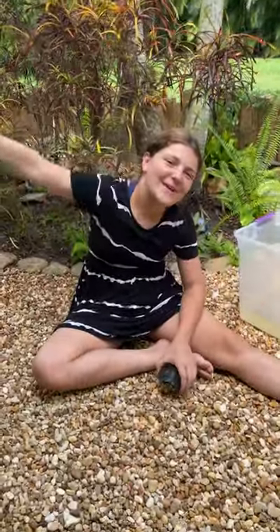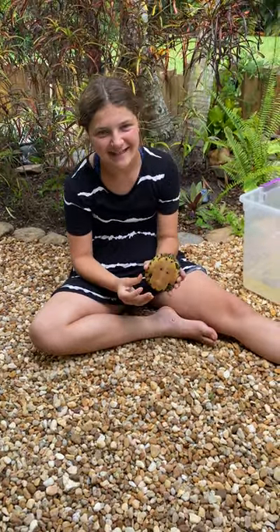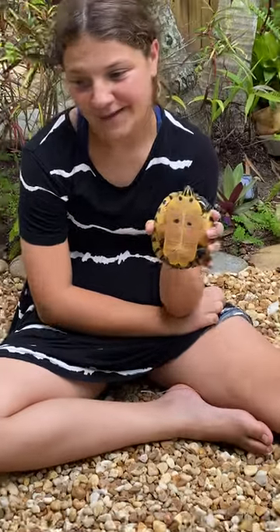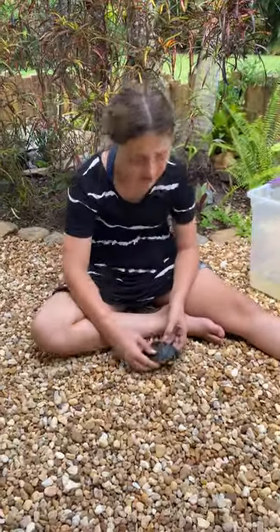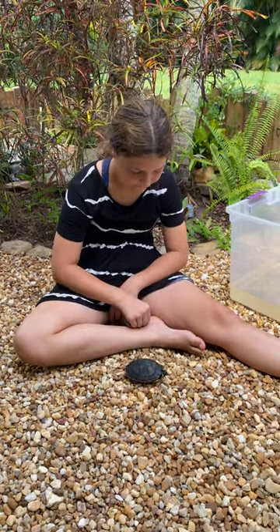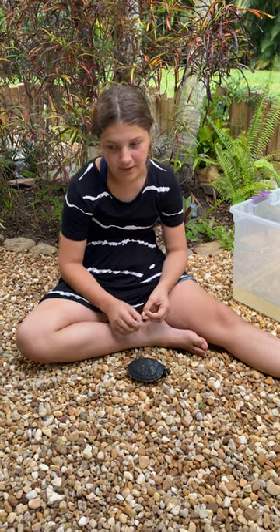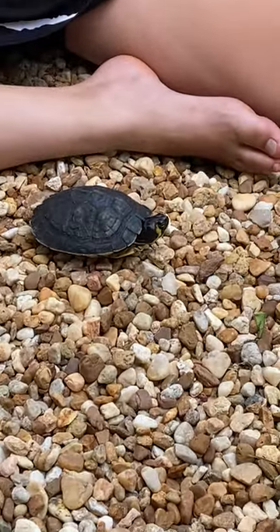Hey guys, welcome back to my Florida backyard. Today we're gonna be talking about the yellow belly slider. As you can see, he has a yellow belly. They are found all over Florida — you can probably find them on the banks or sunning themselves on the logs of fresh bodies of water. They are native to Florida.